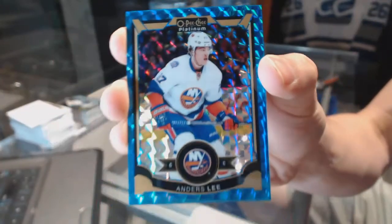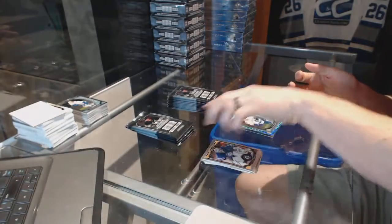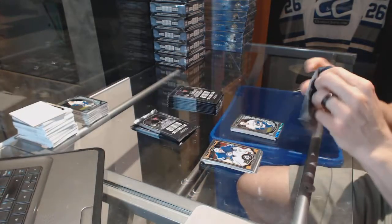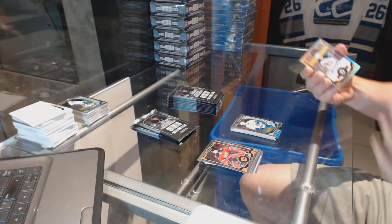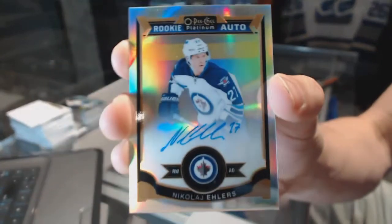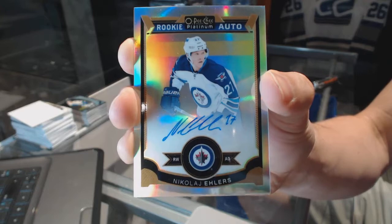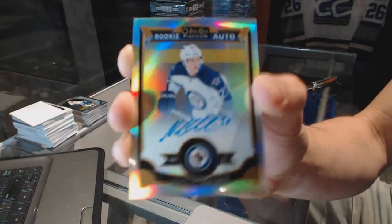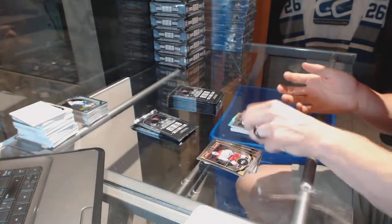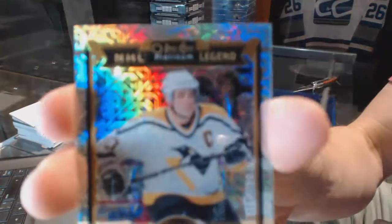Blue Cubes Parallel numbered to 75 for the New York Islanders Anders Lee. Marquee rookie for the Canucks Ben Hutton. We've got a rookie auto rainbow for the Winnipeg Jets Nikolai Ehlers and a marquee rookie for the Sabres Jack Eichel.